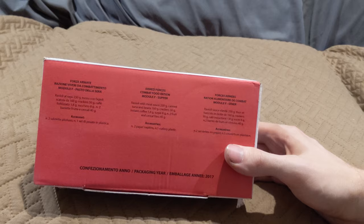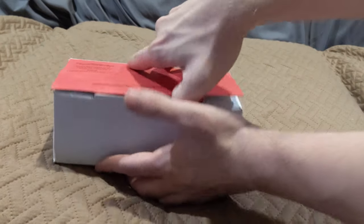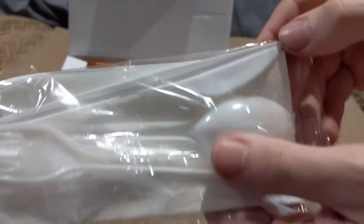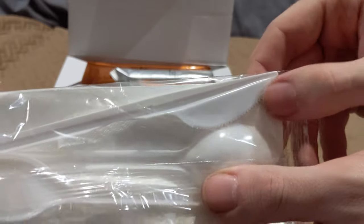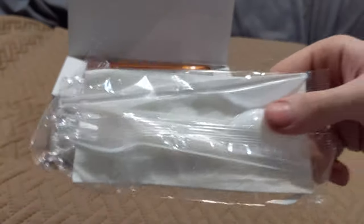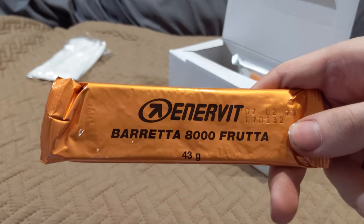Dinner looks completely different compared to the rest. Let's see what we got. Wow, look at that knife — that's got some fairly deep serration on it. I like the fact that you get different cutlery for each meal as opposed to just one spoon. Fruit bar.